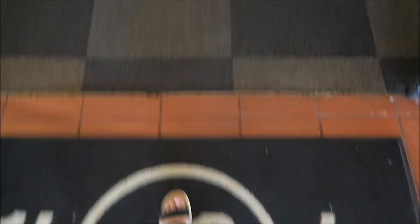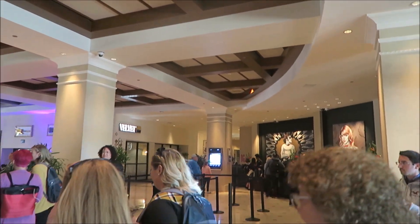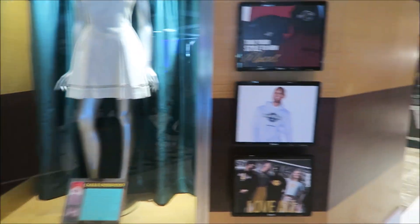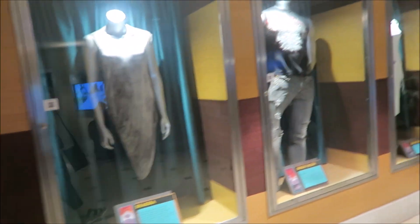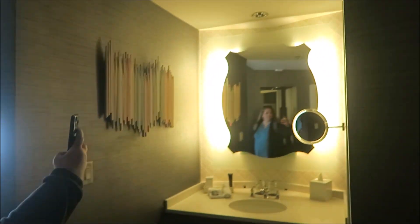Next on this trip, we headed into Hard Rock Hotel — my very first time there. Hard Rock truly gives you that rock star, high-end vibe. You can go to pretty much any area of this hotel and see tons of very cool merchandise, costumes, and instruments that celebrities have worn or used. It's a very cool place for someone who has an interest in celebrities and music.